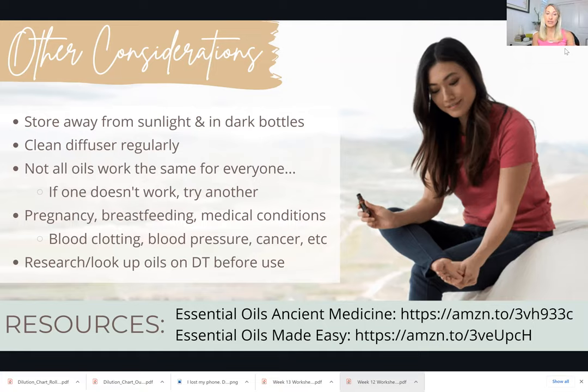I have a couple of resources listed here — two books I love and use practically daily. They are Essential Oils Ancient Medicine and Essential Oils Made Easy, both available on Amazon. These are awesome resources if you're getting started with essential oils. Both books go into individual oils as well as protocols for specific concerns — from acne to depression, to headaches, to knee pain, and all kinds of things. You can look up your condition or look up the oil to learn more.